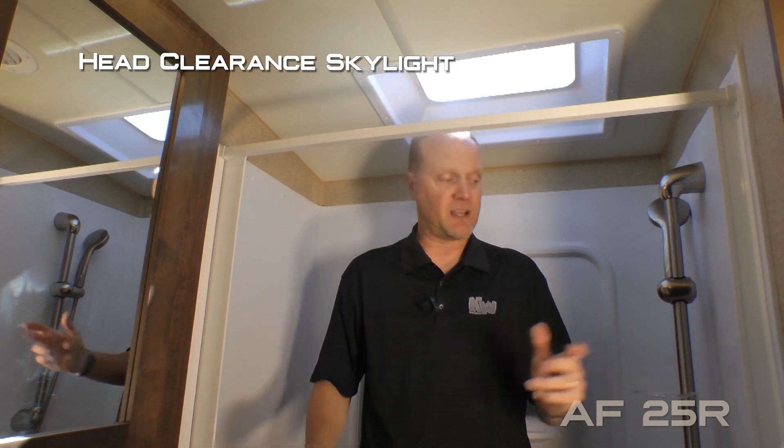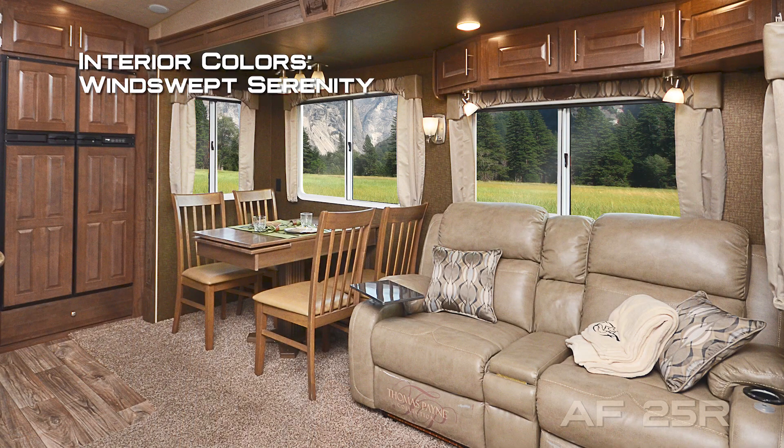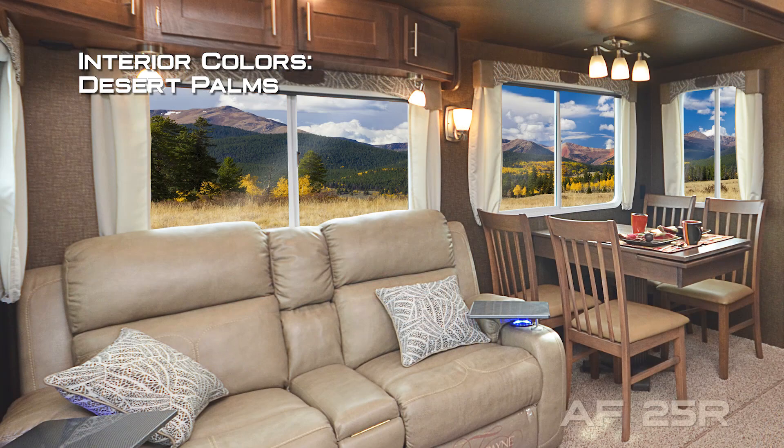For your reference, the presenter is six foot two and has plenty of room in the bathroom. Interior color options include windswept serenity, Salter Azul, and desert palms.